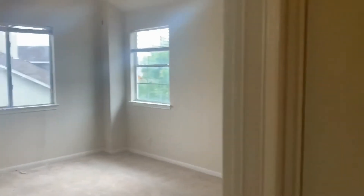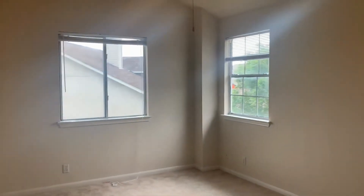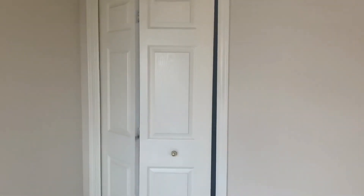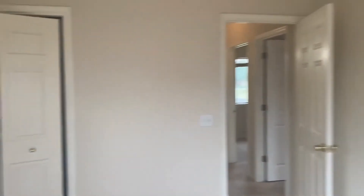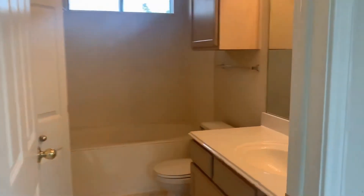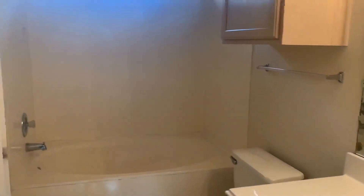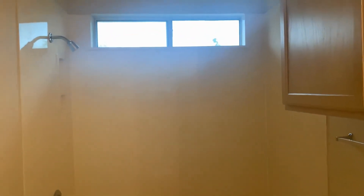And here we have the master suite with tons of natural light, a light and a ceiling fan. There are two closets in the master. It's a single vanity with a garden tub shower combination.